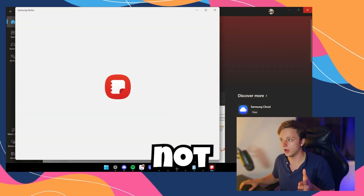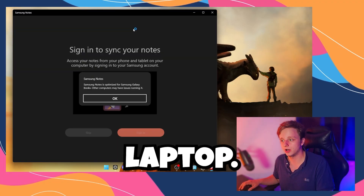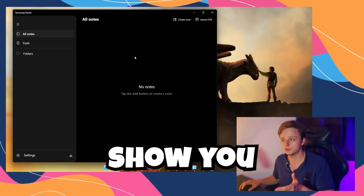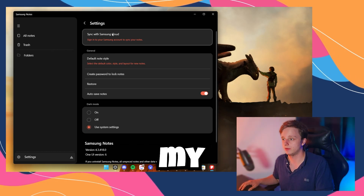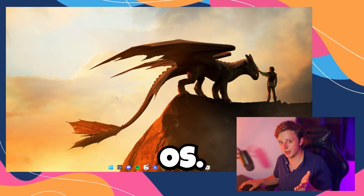Samsung Notes can run on non-Galaxy Book devices. Right here I have my MSI Cyborg laptop — it only prompts you to sign in, which I'll skip for now to show you the app works. I can also click on Settings and sign in with my Samsung account. Here we have all notes and it pretty much works.